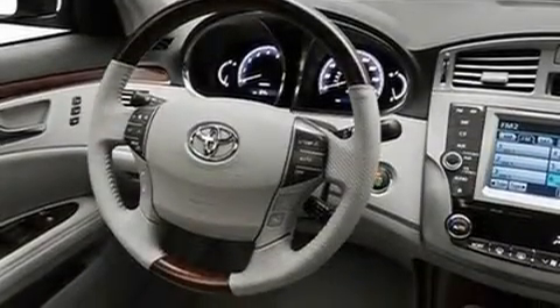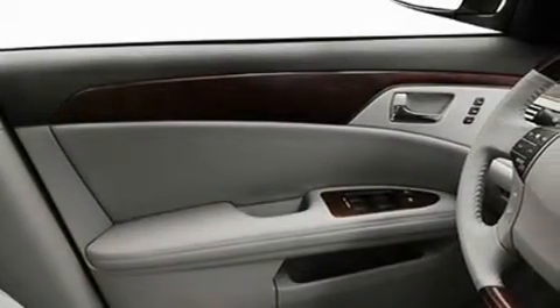Additional features include leather interior trim, fog lamps, privacy glass, a low tire pressure indicator, a power passenger seat, and cruise control.